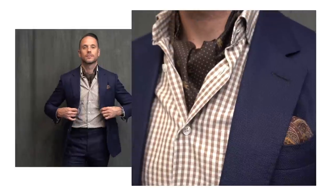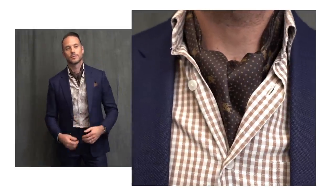Continuing down the more casual side of things, starting off by losing the tie. When you are dealing with a full suit and trying to dress it down, the only way you can do this is with your choice of shirt. Just like I did with the denim shirt in the last look, here I did it with a gingham shirt, which is definitely more casual.